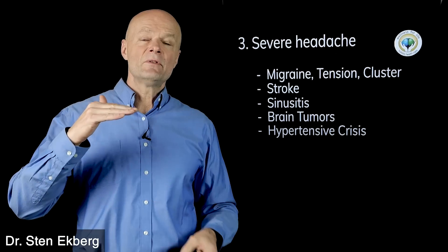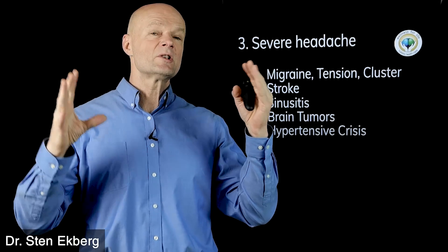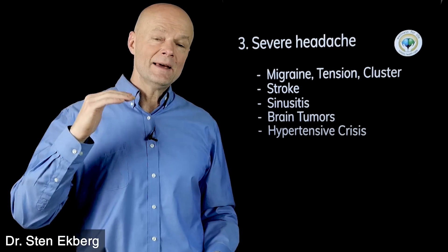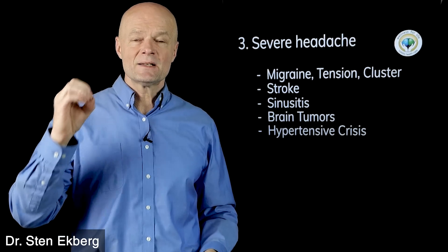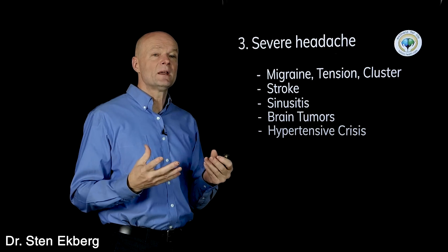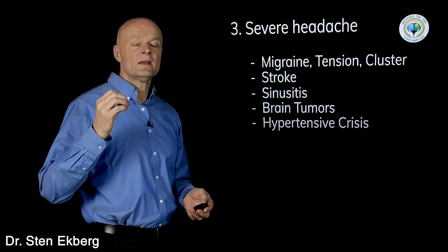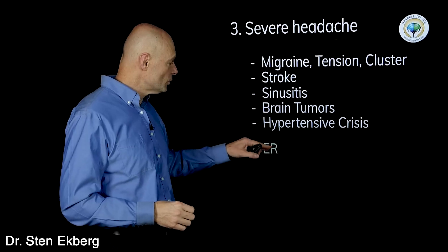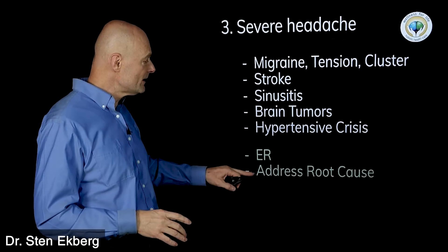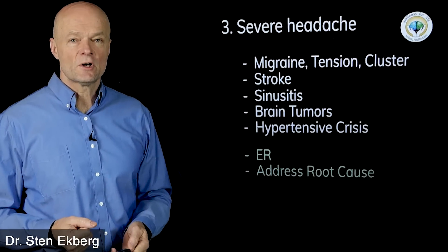A hypertensive crisis is not your average 150–160. This is when something gets completely out of control and your blood pressure is 180–200 or above — that type of blood pressure can create serious headaches and is also a medical emergency. So when anything happens suddenly and it's worse than you've ever had before, you want to go to the emergency room. If it's not that urgent, you want to figure out and address the root cause.